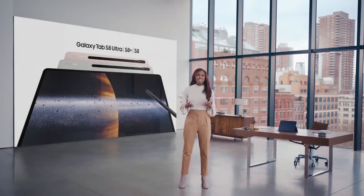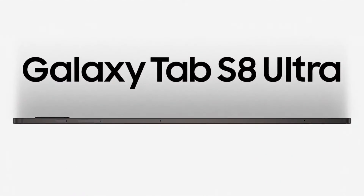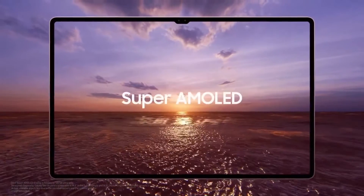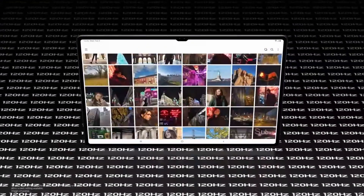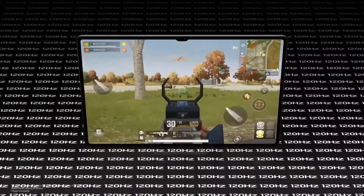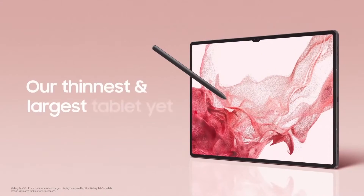We're introducing three new additions to the Galaxy Tab S8 series, including a new incredible member of our lineup. We are bringing the power of Ultra to our tablets for the very first time with the Galaxy Tab S8 Ultra. The Tab S8 Ultra revolutionized the industry with its 14.6-inch Super AMOLED display — clear and bright with up to 120Hz refresh rate, delivering stunning graphics and a smooth scrolling experience. Our engineers built this expansive display into a slim 6.3mm bezel, making it the slimmest and largest display of any Galaxy Tab yet.